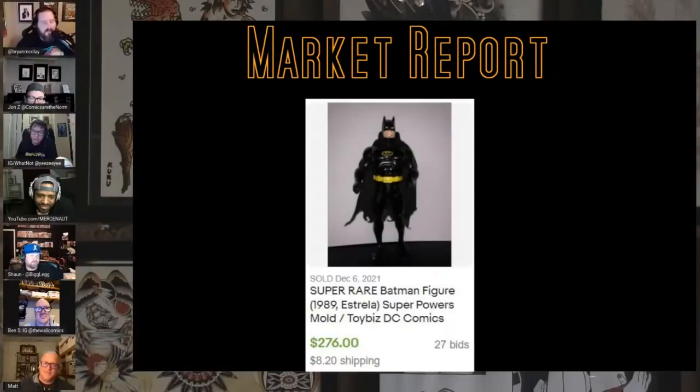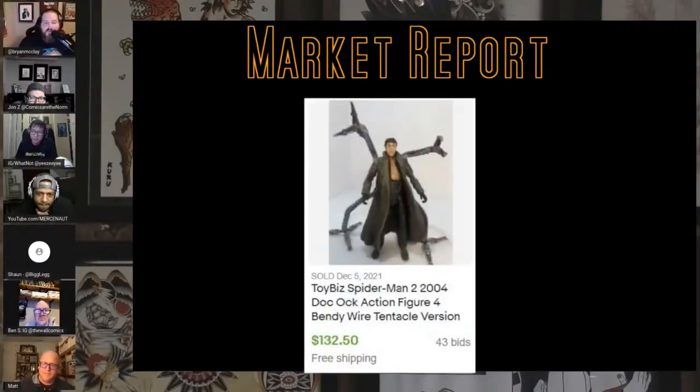This is the Power of the Force / Super Powers Batman, but they recolored him to look like the Keaton Batman and sold it under Batman Toys in Brazil under Astraya. Just like the Superman figure they recolored as the Riddler, they did something similar with this Batman figure — and it sells for a ton: $276 loose on 27 bids. Then here is a loose Toy Biz Spider-Man 2 Doc Ock action figure — $132.50 on 43 bids. It says 'bendy wire tentacle version,' probably an early variant before they fixed them.